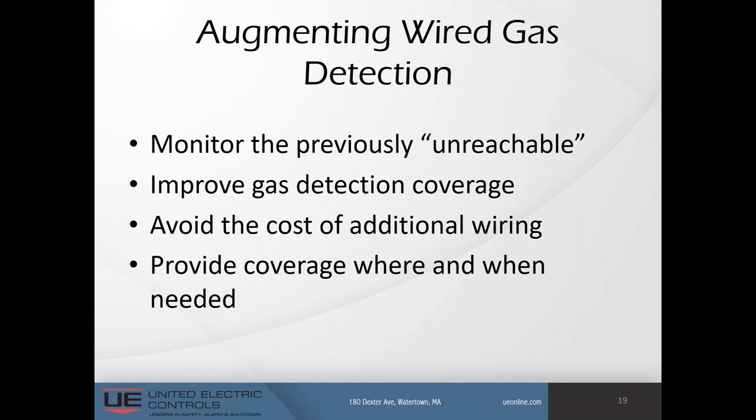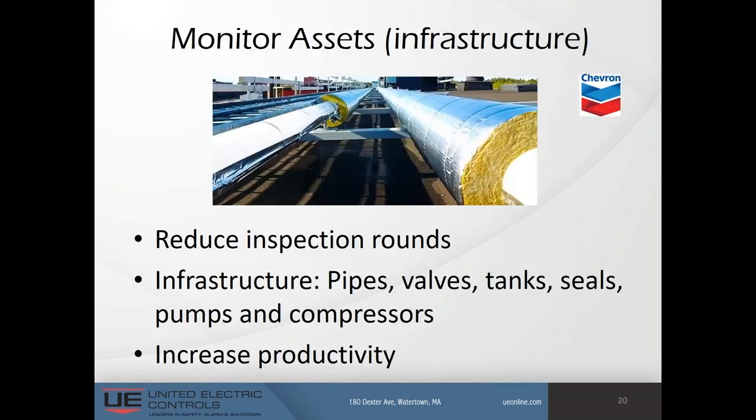At this particular site, Chevron had a need for predictive maintenance to reduce inspection rounds and identify leaks — a situation echoed by many major refineries. Infrastructure includes pipes, valves, tanks, seals, pumps, and compressors. The benefit here is expected to increase productivity by improving process uptime and reducing unplanned downtime while improving safety.